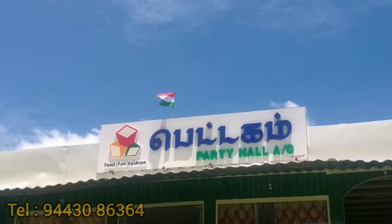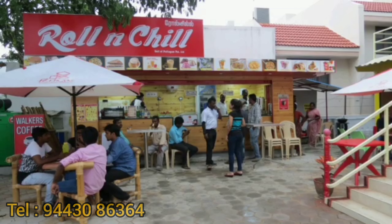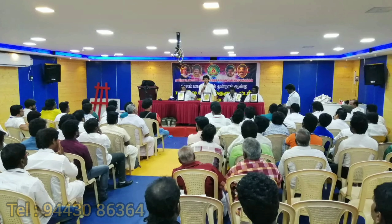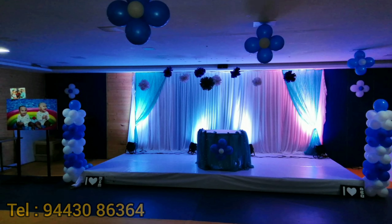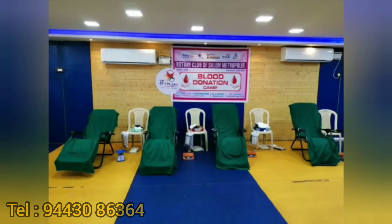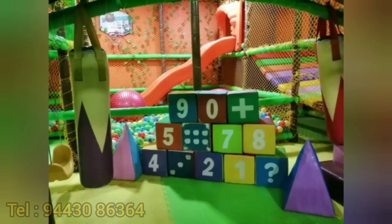This mall consists of a boutique shop, a tailoring unit for ladies and kids, a food court for mouth-watering local foods, an air-conditioned party hall with 120 seating capacity where you can conduct any kind of functions, and a first-of-its-kind fun zone in Salem which is fully automated and made for kids and adults to explore and entertain.